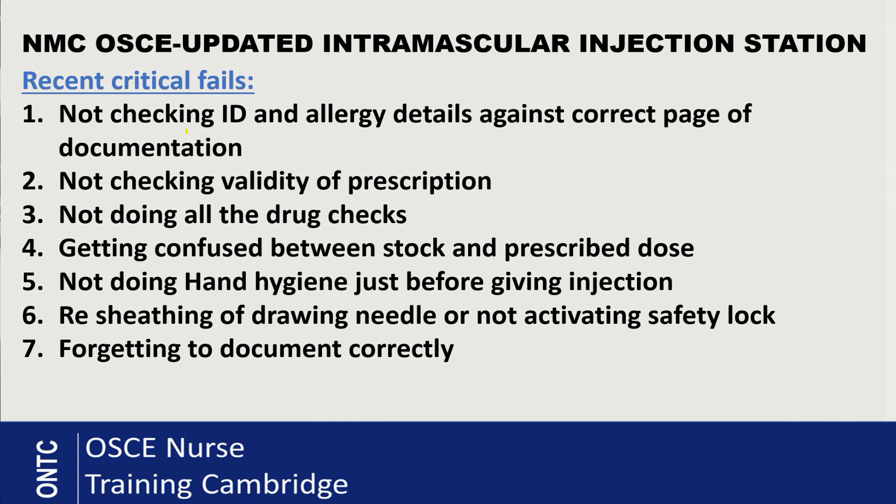Documentation is another critical area. You need to make sure your signature, date, and time are clearly recorded. Importantly, the time you document should be the due time shown in the prescription scenario — not the actual clock time at that moment. That is a very easy mistake to make, so always use the time stated in your prescription.